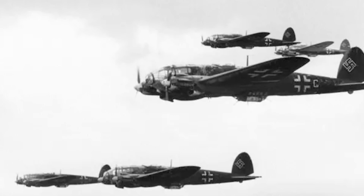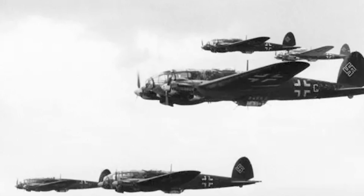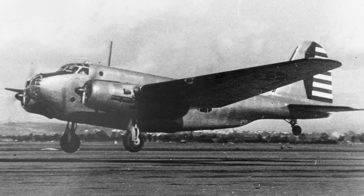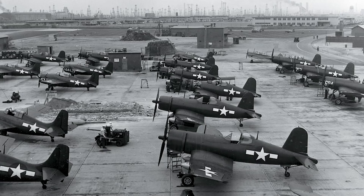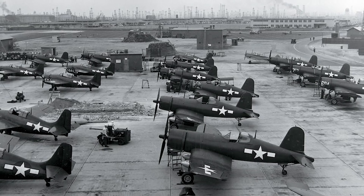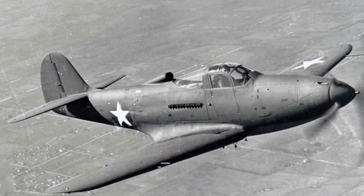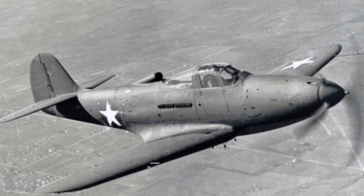In the 1930s, bombers were getting faster, better armed, and much tougher to knock down, with advances like better armour and self-sealing fuel tanks allowing them to absorb a lot of punishment. Consequently, air forces around the world began demanding faster and harder-hitting fighters, and this led to one of the more unique operational fighters of the Second World War — the Bell P-39 Airacobra.